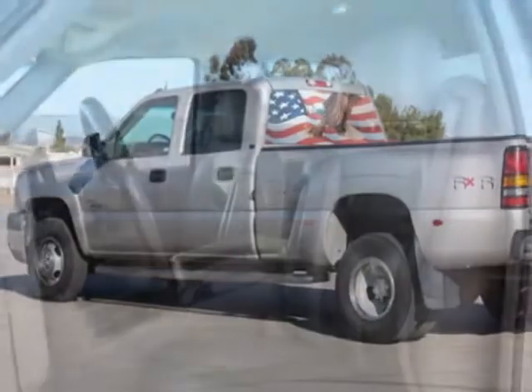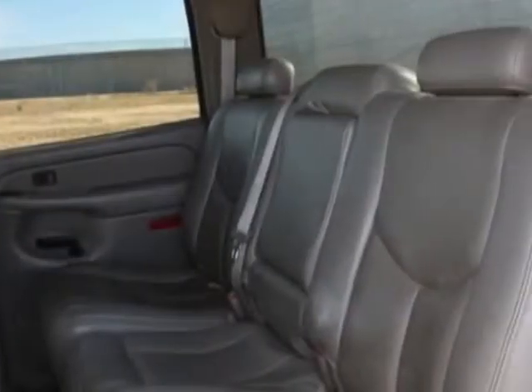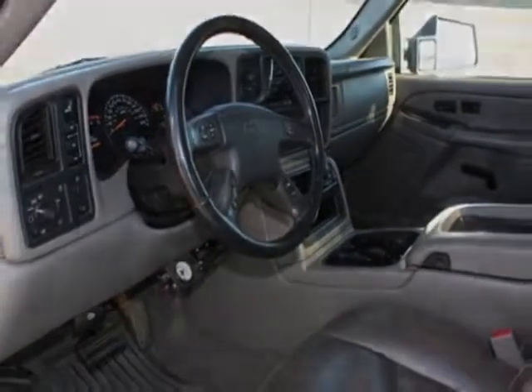Available only in the 48 contiguous US. Sound system: Bose FM stereo with CD and cassette player. Call 888-737-4550 or email our friendly sales staff today to schedule a test drive.